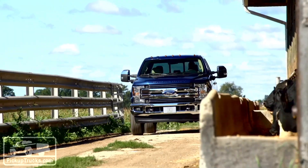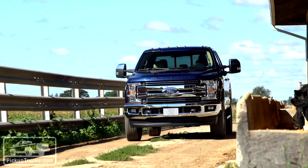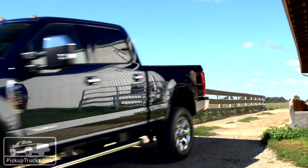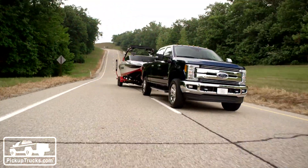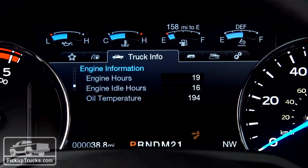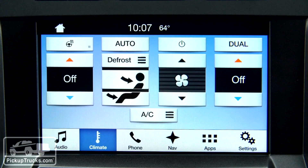Joining me now is Jennifer Shaw. Give me your title and talk to me about how this technology got into this Super Duty. So I'm the driver assistance electronics supervisor at Ford. When we first started thinking about what technology we wanted to put in the new Super Duty a few years ago, we really focused on our customer — what does this specific towing customer really need?